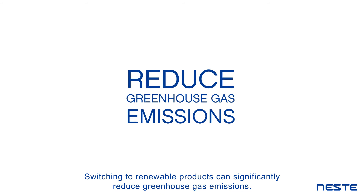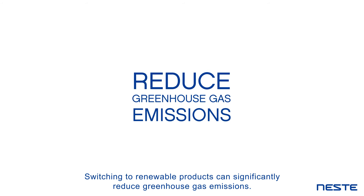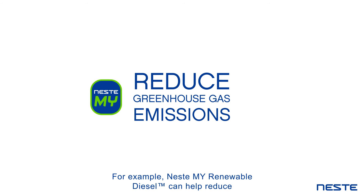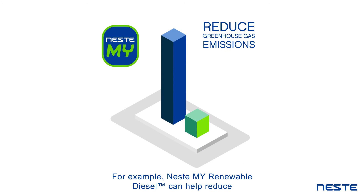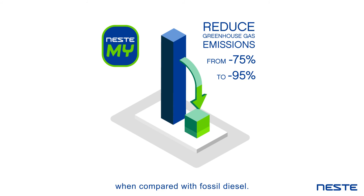Switching to renewable products can significantly reduce greenhouse gas emissions. For example, Neste My Renewable Diesel can help reduce GHG emissions as much as 75 to 95% over the fuel's life cycle when compared with fossil diesel.